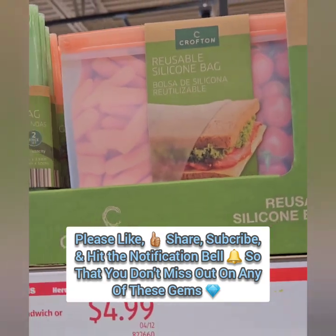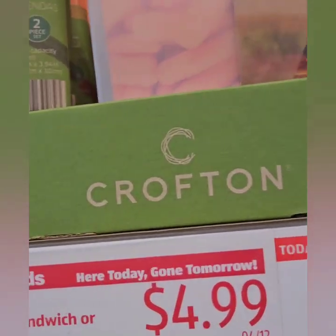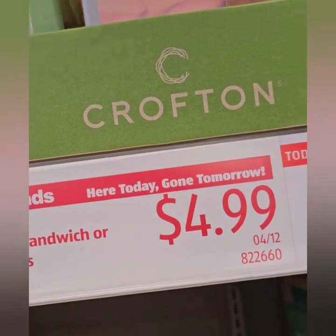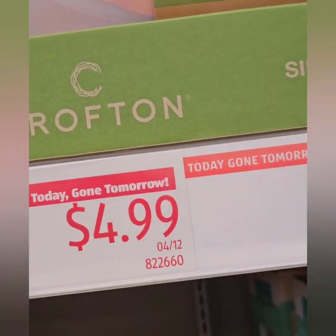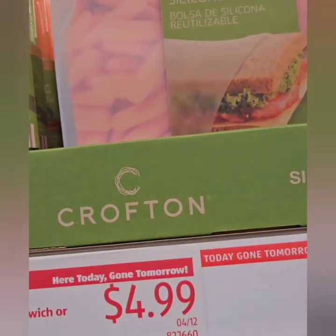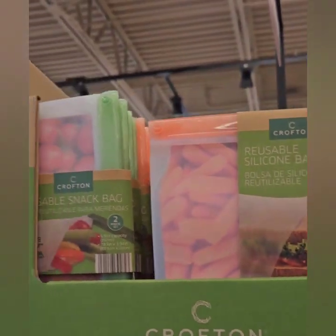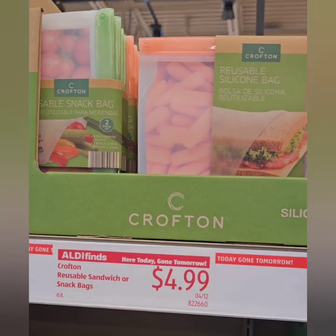They have some really nice reusable sandwich bags here. We did see some at Dollar Tree, but you actually get a little bit more here — a set of two for $4.99. Dollar Tree is worth $1.25 for one, so kind of neck and neck. These are two different sizes though; Dollar Tree only has one size, so that is a really good value if you're looking for different sizes.